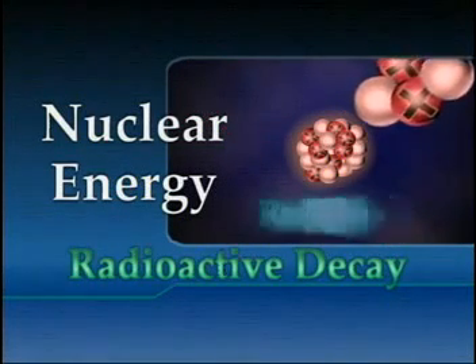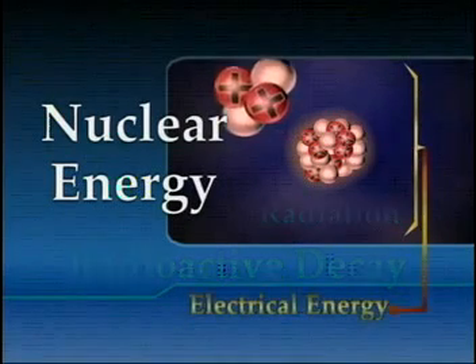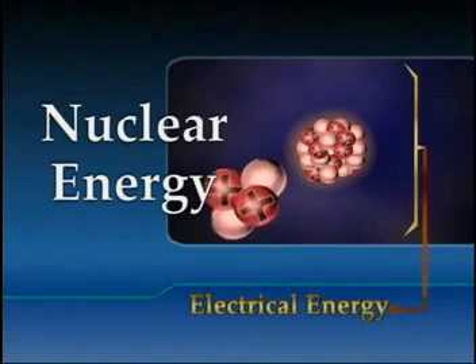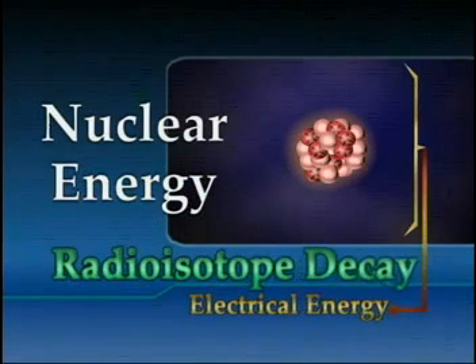The released particles are called radiation. The heat that is released can be harnessed and converted to electrical energy, which can then be used to power the spacecraft systems. This is called radioisotope decay.